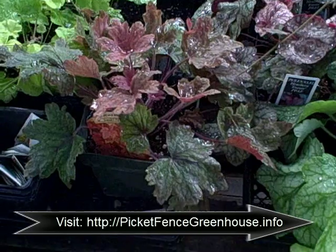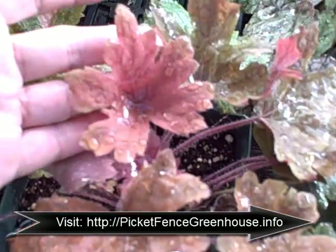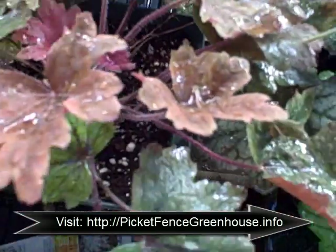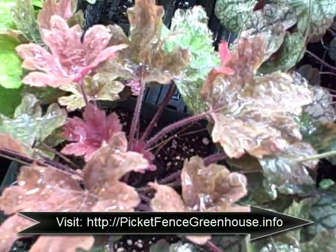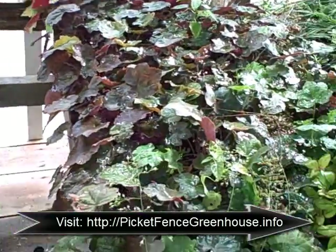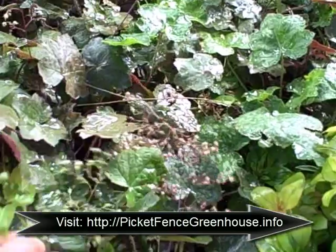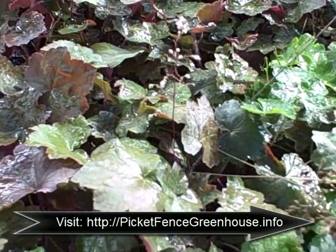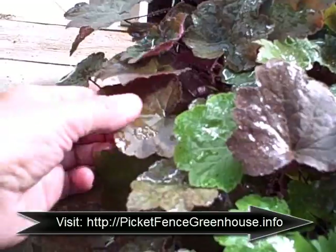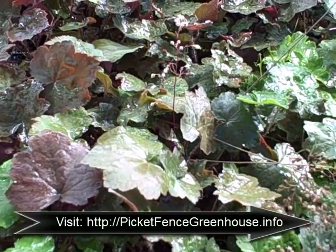Then we have another Heucherella cross called Sweet Tea. This one is just gorgeous — it's got kind of an orangish-red foliage. The new foliage coming out is orangish-red and the old is more of a green, but again that's because it's in a partially shaded greenhouse. Over here are some really tiny Purple Palace seedlings — Purple Palace Coral Bells. They seed, but they do not come true to seed, so you'll get some greens and some darker colors, but they give you free plants.